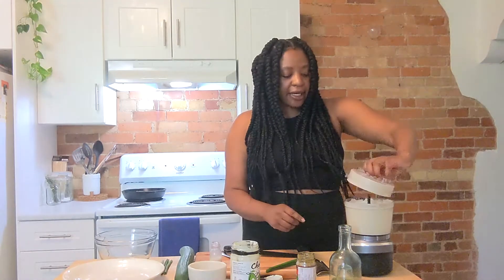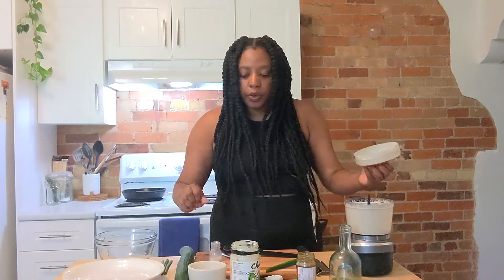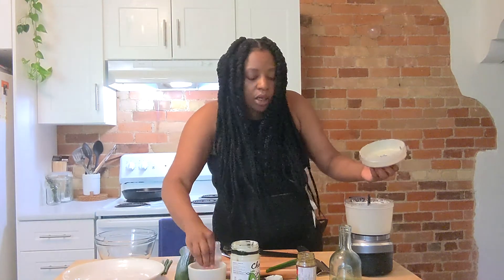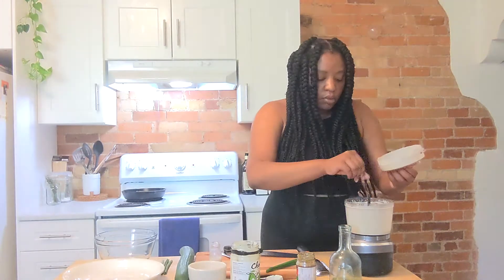Once it's been blending, you just want to give it a taste — that's just for me, so I'm using my finger, but be discretionary with that if cooking for other people. A little bit more salt for me.